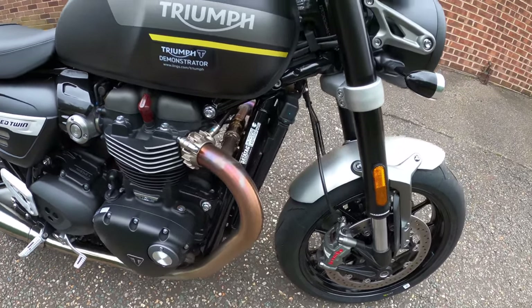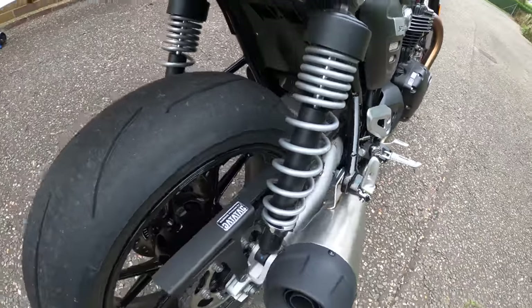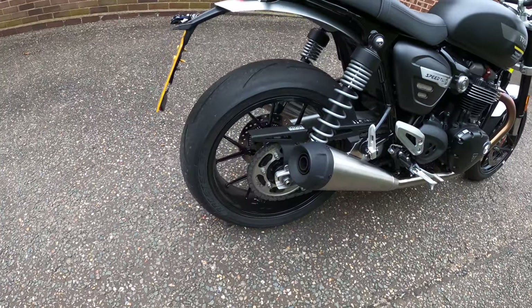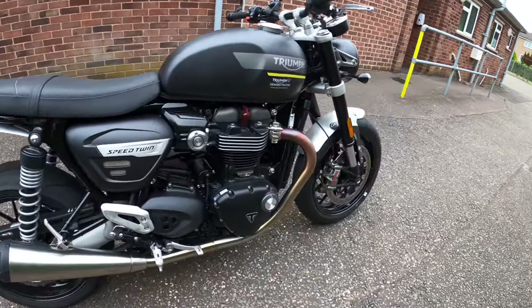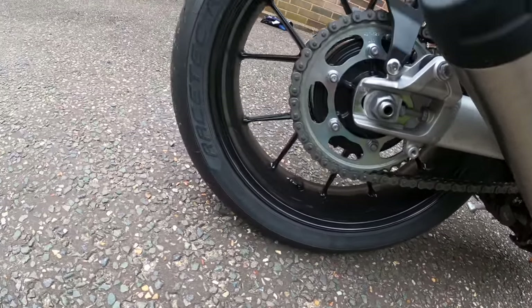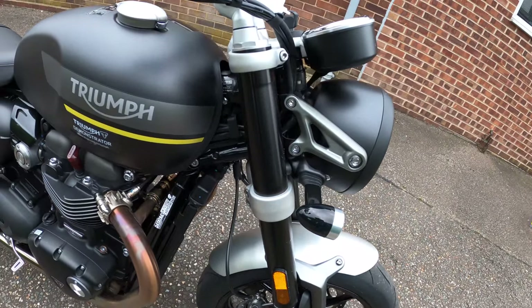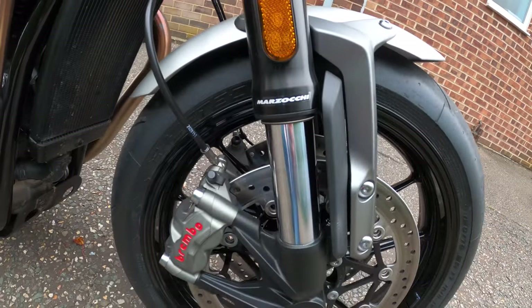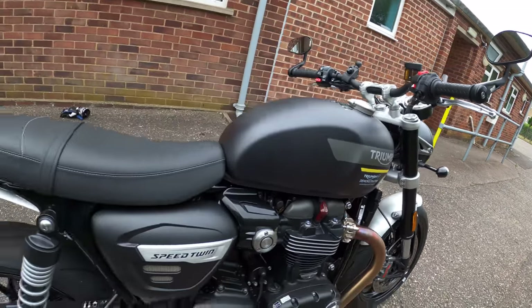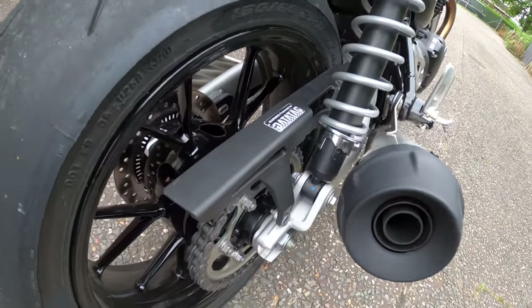The frame is tubular steel with steel cradles, and a twin-sided aluminium swingarm. The new-for-2021 wheels are 12-spoke cast aluminium 17-inch — 3.5-inch width up front and 5-inch on the rear. Metzeler Racetec RR tyres give plenty of grip. Suspension: 43mm upside-down Marzocchi forks with 120mm of travel; rear twin shocks with adjustable preload and 120mm of travel.